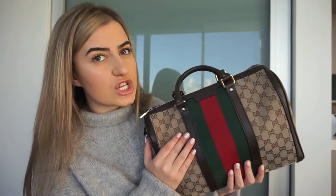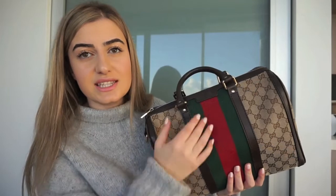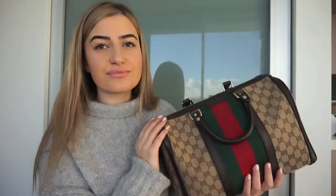This one is actually called the Gucci Boston bag. So let's get started on what's inside. I'll try holding the bag up so you can see — I'm not going to go in any particular order. I'm just going to pull out whatever's on top because it is quite full, and it does hold quite a bit.